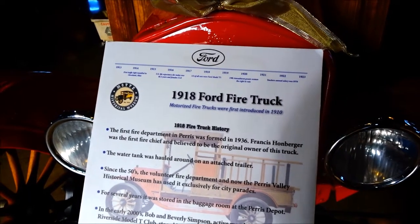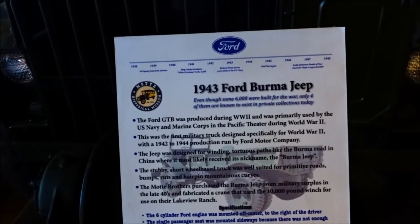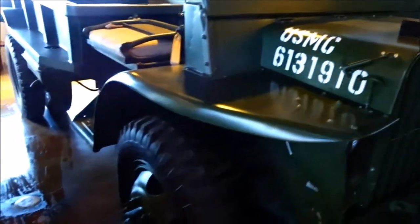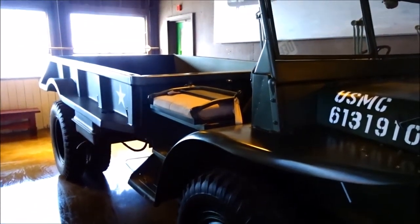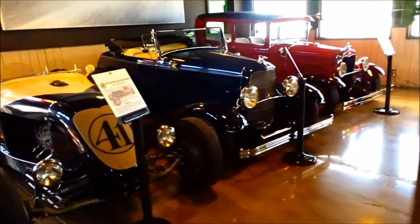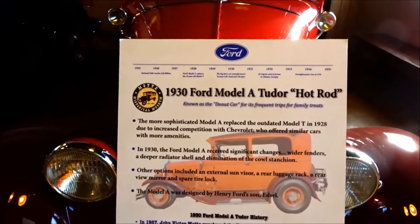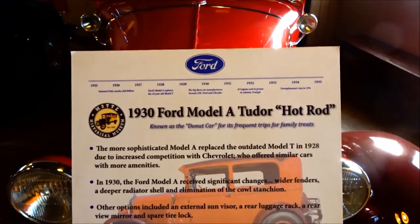1918 Ford Fire Truck. I've lived four miles away from here for three years and never knew this existed. This is a 1943 Ford Burma Jeep — it just goes on and on. All the cars run. They also have weddings inside this barn, so all these cars have to drive out of here. 1930 Ford Model A Tudor Hot Rod.